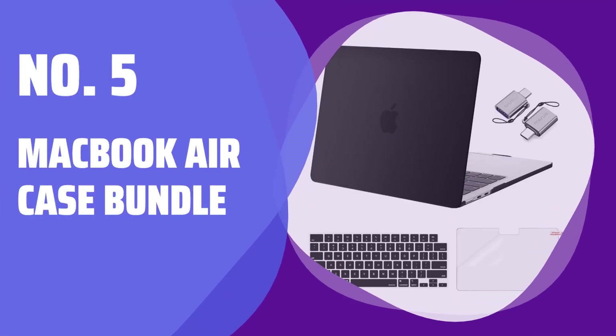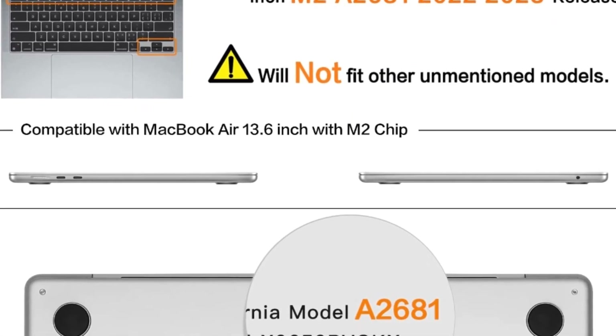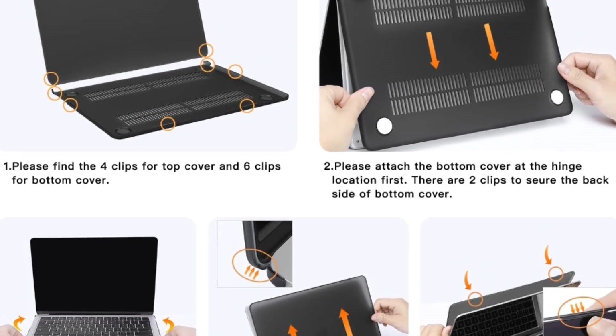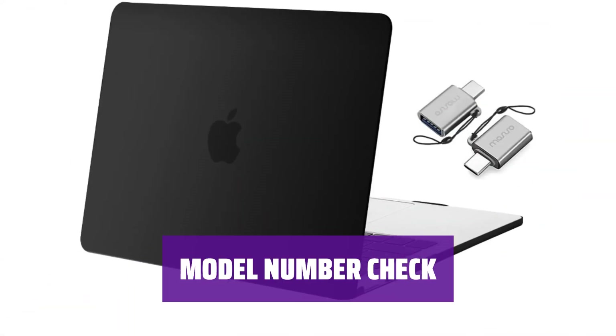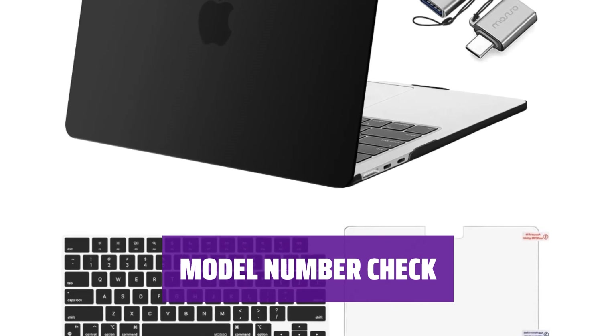Number 5: MacBook Air Case Bundle. This case bundle is specially designed for MacBook Air 13.6-inch M3/M2 chip with Liquid Retina Display and Touch ID, covering 2022–2024 release models. Before making your purchase, please ensure to check the model number on the back of your laptop to match the listing title.